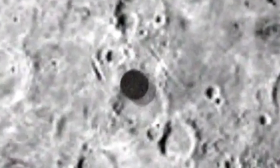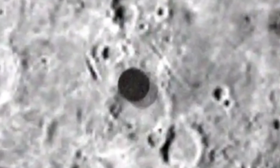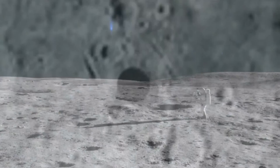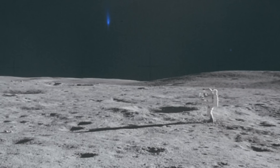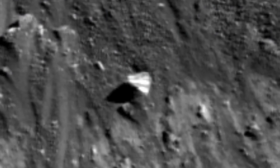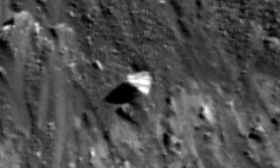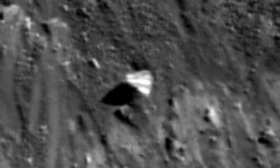The implications of such a possibility are profound. If UFOs on the Moon are indeed evidence of extraterrestrial technology, this would indicate that humanity is not alone in the universe, and that advanced civilizations may have been observing or interacting with Earth for much longer than we realize. The Moon's proximity to Earth makes it an ideal location for such activity, providing a vantage point from which to monitor our planet and potentially influence events on Earth.